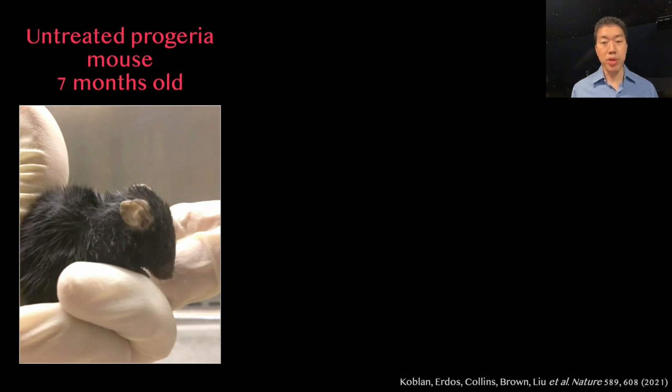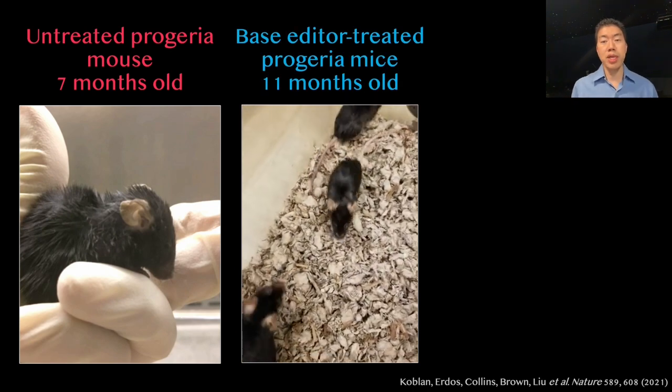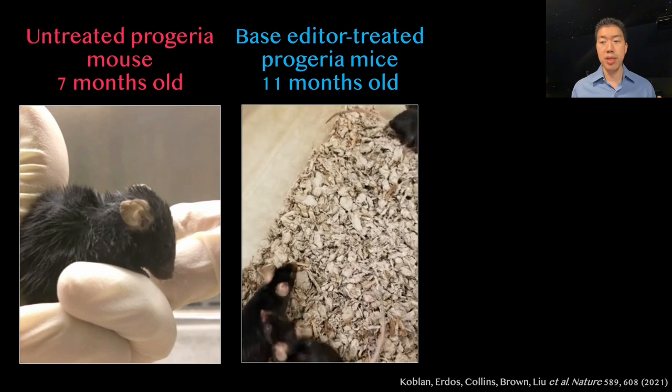Now I'm about to show you three progeria mice that each received a single injection of Nicole's base editor programmed to correct the T misspelling that causes progeria back into the normal C. Even though these mice are 11 months old, far older than any untreated progeria mice can live.